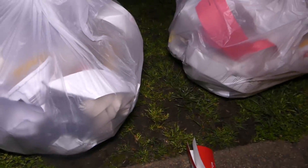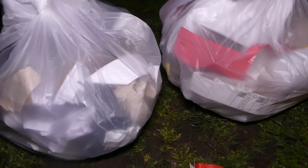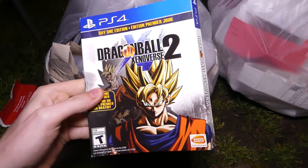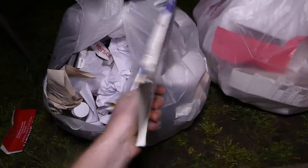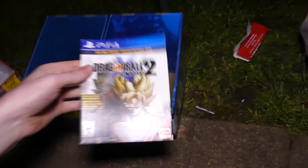Now let's see which bag is heavier. There's this one that is decently heavy, and there's this one which is not as heavy. So let's get into the heavier one first. We have a PS4 sleeve thing that goes over the actual game case — Dragon Ball 2. That is nice. I have found so many of these throughout the whole year and a half of dumpster diving so far. But still, it's always cool to find these no matter what. That is a nice find.